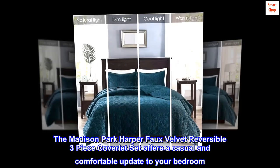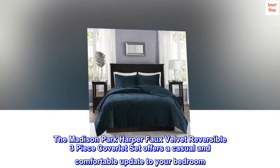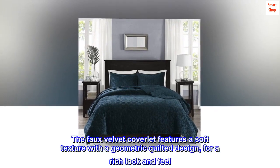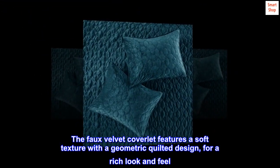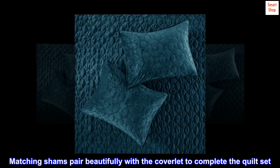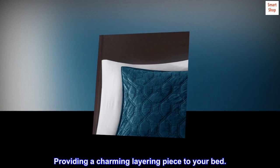The Madison Park Harper faux velvet reversible three-piece coverlet set offers a casual and comfortable update to your bedroom. The faux velvet coverlet features a soft texture with a geometric quilted design for a rich look and feel. Matching shams pair beautifully with the coverlet to complete the quilt set, providing a charming layering piece to your bed.